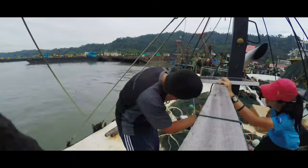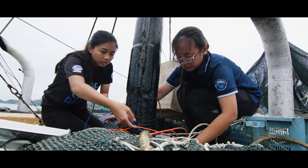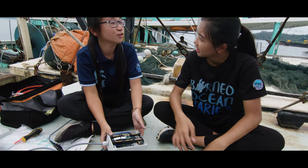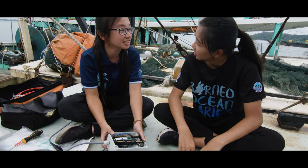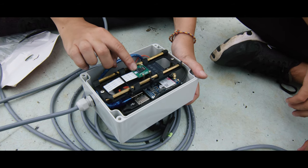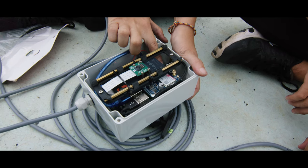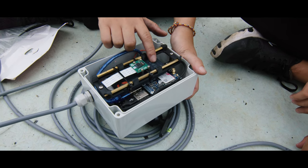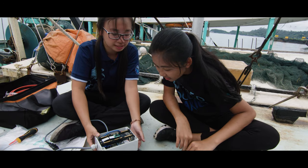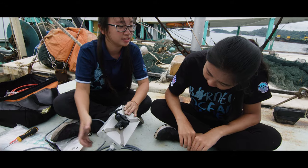The solar panel will charge the battery, and the battery will provide power to the camera. This is the camera — yes. Where did you buy it? No, this is custom-made for us. So this is the lens, this is the GPS module, down there is the Raspberry Pi, and this is the memory disk — the SSD. It stores images. The GPS antenna is at the bottom, so when the camera faces down, the antenna will be facing the sky.